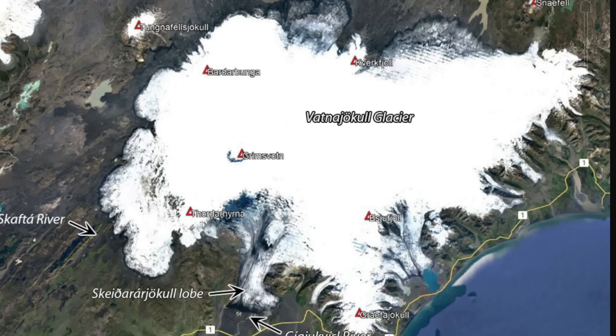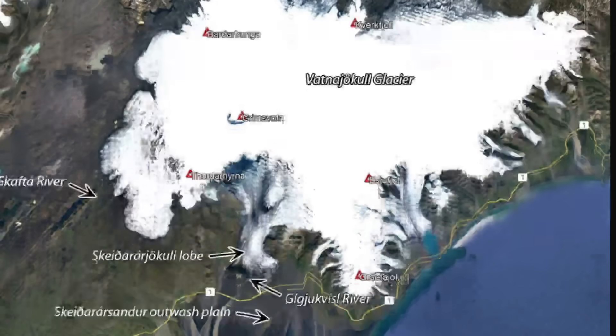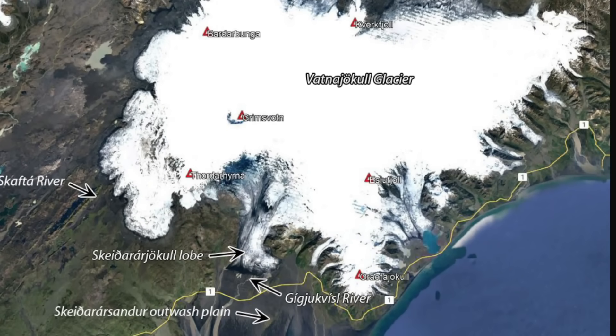The most dangerous jökulhlaups in Iceland have been associated with subglacial volcanic activity due to the greater volume of meltwater produced. There's not a strong confirmed correlation between meltwater floods and eruptions — it's more that Grímsvötn is ready to erupt when it is. The relationship between eruptions and floods is not well understood. In 1953, Sigurd Thorsten suggested a correlation, proposing that if a large volume of water was stored in the lake, the pressure release following sudden removal of water during a flood could facilitate magma movement and trigger an eruption.